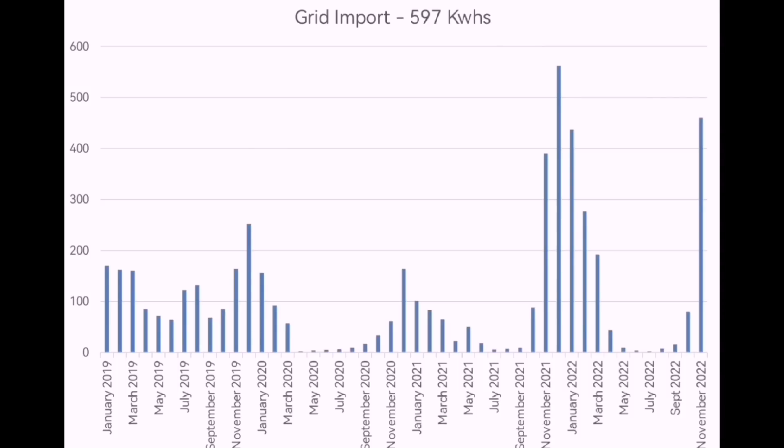Import from the grid: we're using Octopus Energy on the Go tariff. We imported 597 kilowatt hours, compared to last year's 562 kilowatt hours — very close again, making last December and this December really good comparisons.